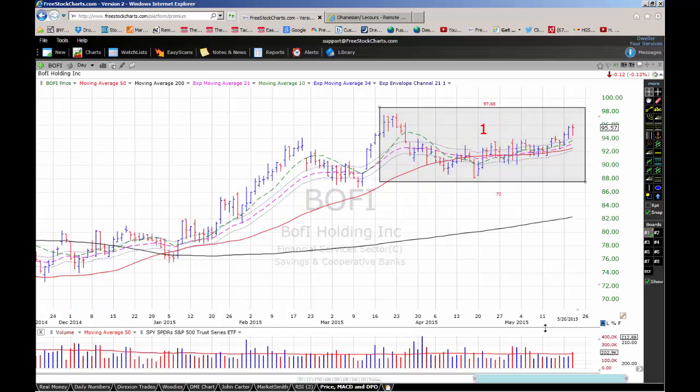BOFI Holdings is a holding company for BOFI Federal Bank, operating primarily through the internet and from one office in San Diego, California. The company is in a first-stage base and gets a 72% checklist rating, with a pivot point of $97.68. It should be noted that average daily volume for BOFI is 184,000 shares — typically we don't like to buy stocks that trade less than 750,000 shares a day. BOFI can be bought on a break above the pivot point by aggressive traders, but keep in mind that because of the very thin trading volume, it's going to be very volatile.